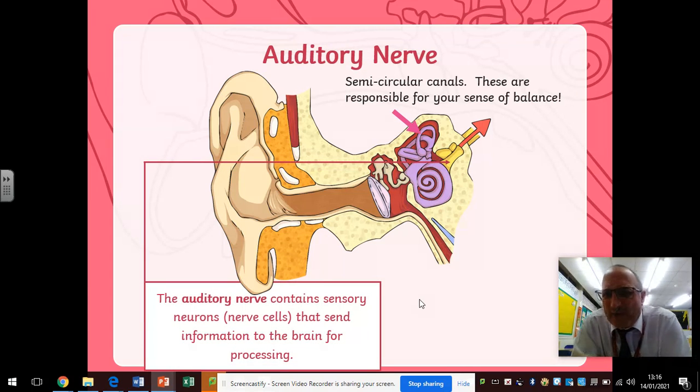The semicircular canals — those are these bits here at the top that the arrows are pointing to — are also filled with liquid, and there are little hairs inside them. They're responsible for your sense of balance. This is why if you've been on a roundabout, spinning around really fast, and then you get off and you're wobbling all over the place unable to find your balance — the liquid inside the semicircular canals is swishing around trying to rebalance itself, and until it does, you're going to feel dizzy.